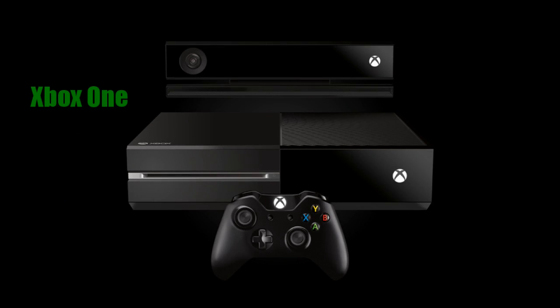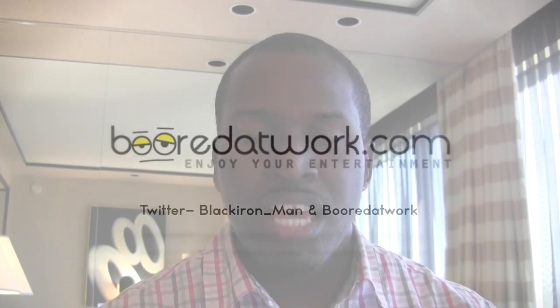Today, Microsoft made an announcement about its next generation gaming console. We're going to introduce to you the Xbox One. Microsoft has announced its new next generation gaming console called the Xbox One.